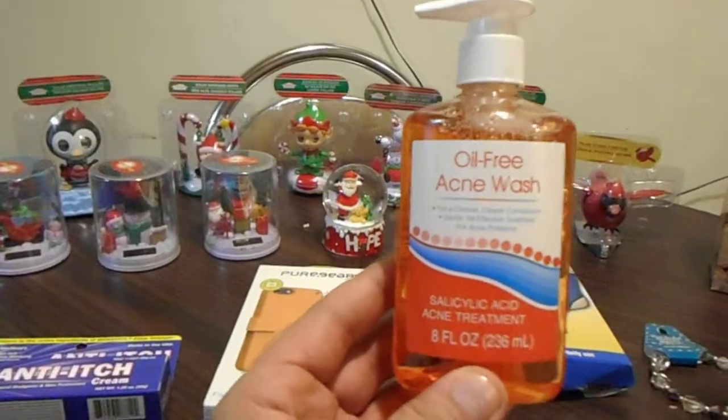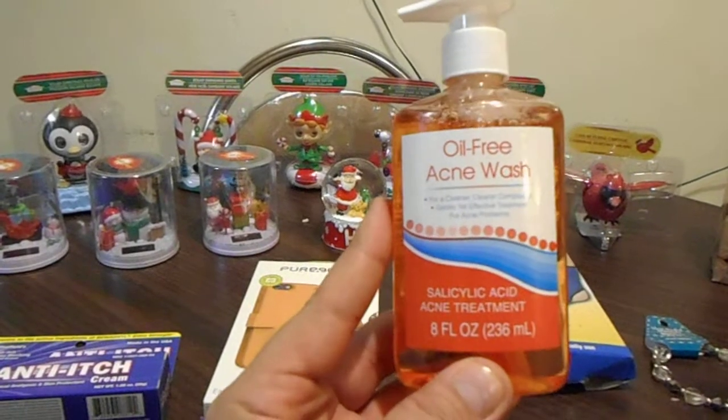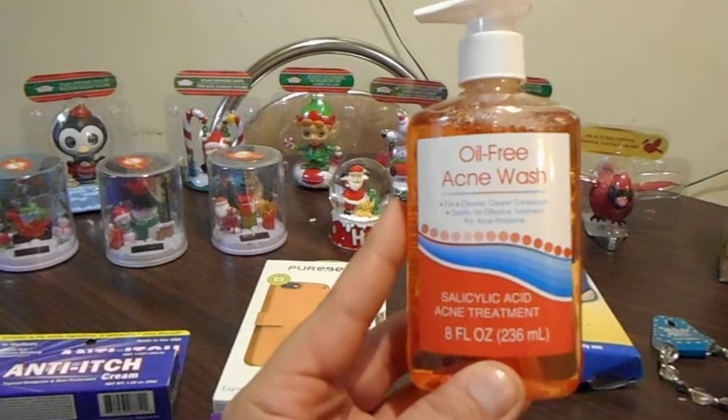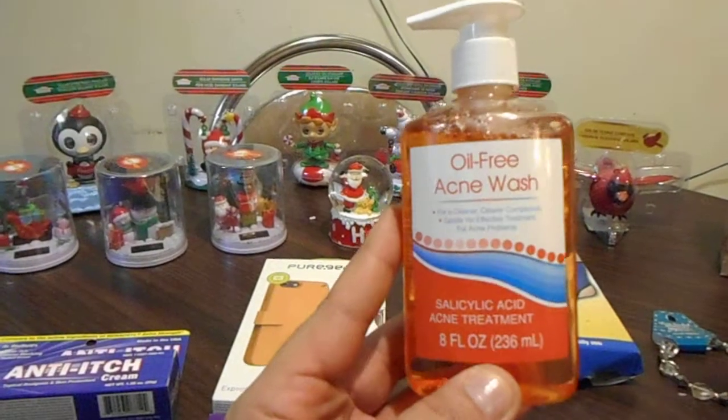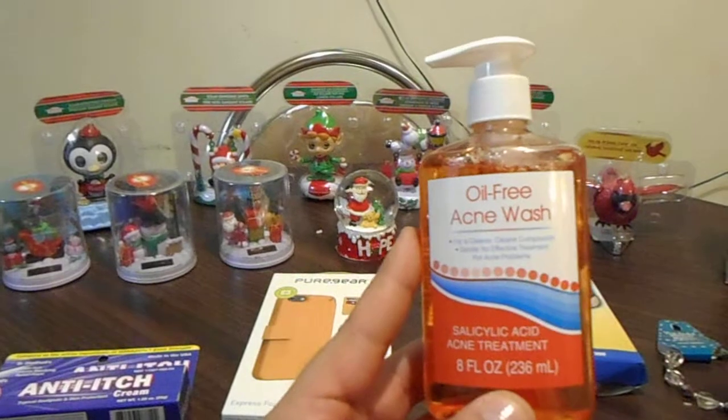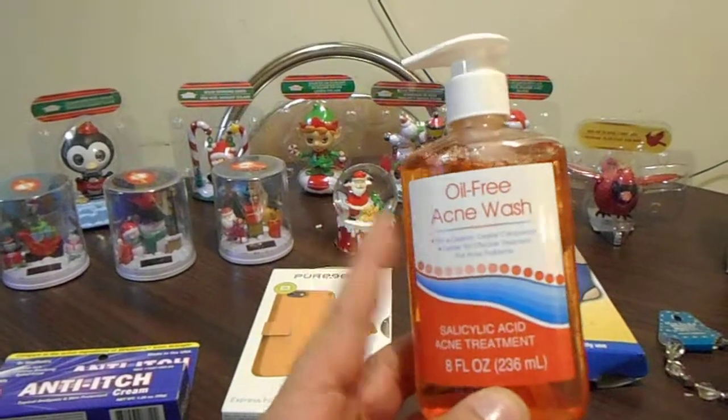Then this right here that I bought is oil-free and it's for acne. If you've got pimples and stuff it's good for your face. I use it morning and night to keep from getting pimples. If you do break out, this is a good item to get.